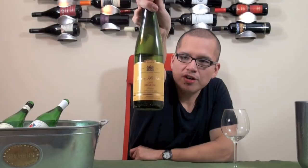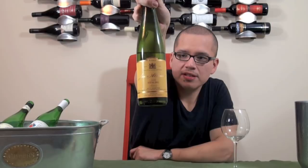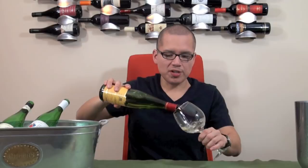Next up is the Gene Aubreck Riesling from Alsace — a big region in France where they produce whites of this kind. 2009. Let's give it a little rinse.